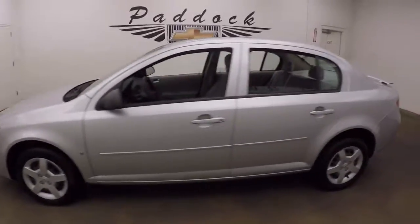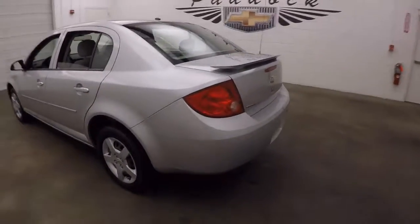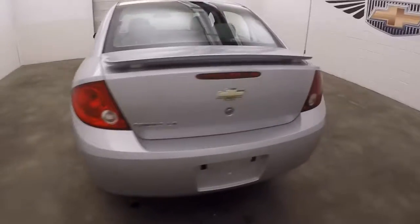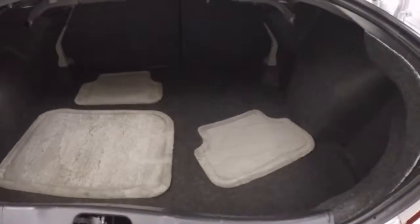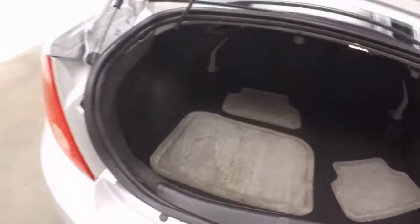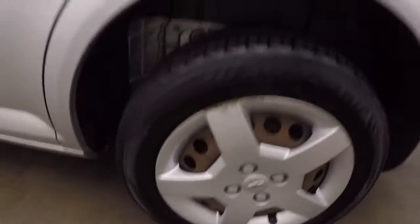This is a 2008 Chevy Cobalt, nice silver color. I'll come around to the back and open up the trunk — plenty of room. Those are in good shape, decent tires.